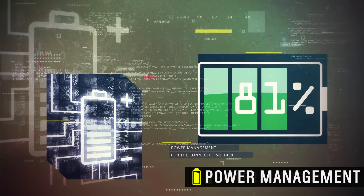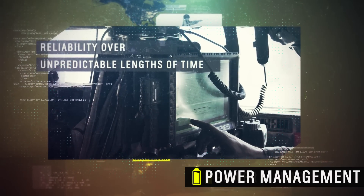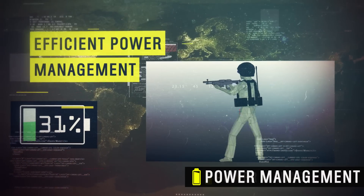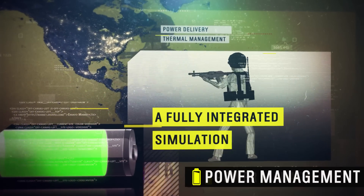Efficient power management is another absolute necessity for the Connected Soldier, who requires reliability over unpredictable lengths of time. Only a fully integrated multidisciplinary virtual simulation can engineer this solution.